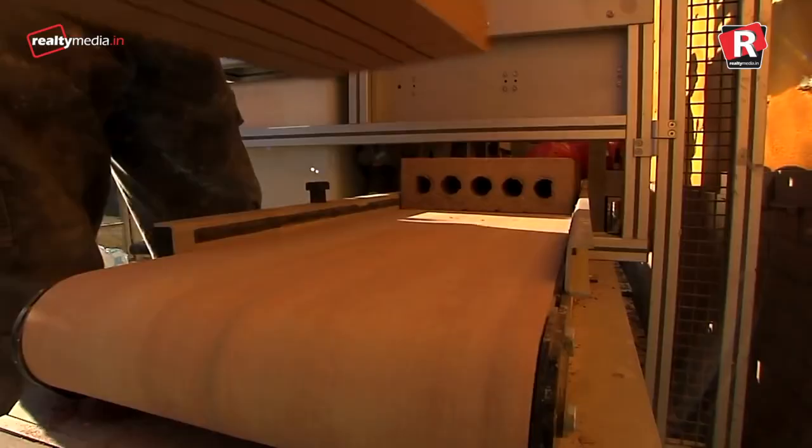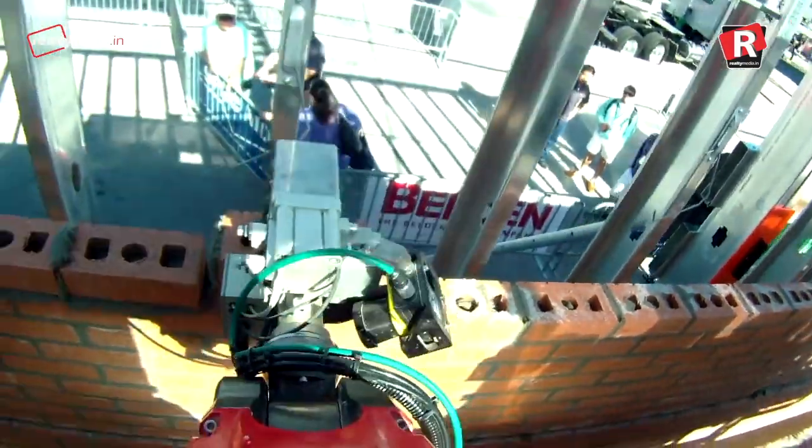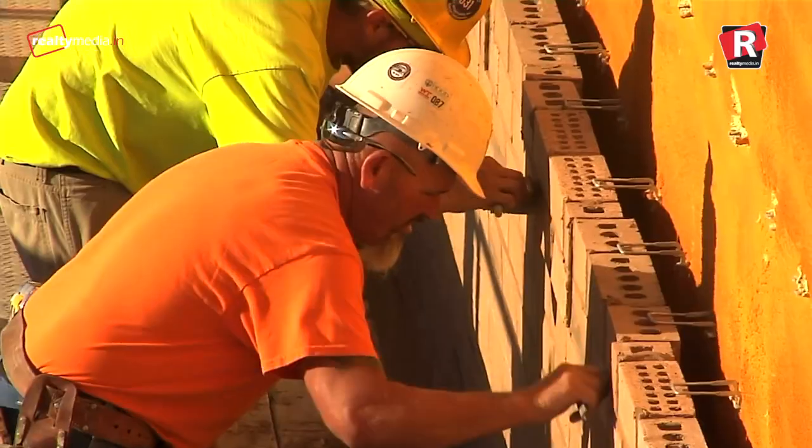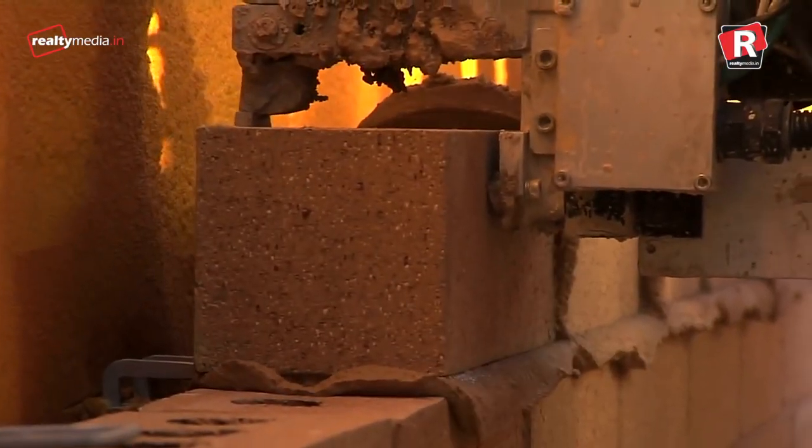A builder is needed to load the robot up with bricks. The machine's nozzles cover a brick in concrete before the robotic arm puts it in place. A second builder is then needed to smooth over the concrete before the robot places more bricks.